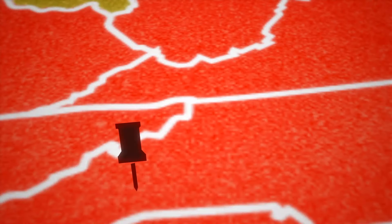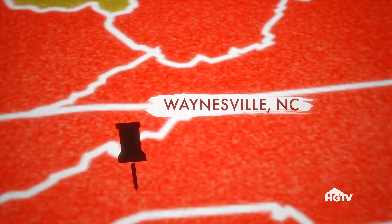We're headed to a small town between the Great Smoky Mountains and the Blue Mountains, Waynesville, North Carolina.